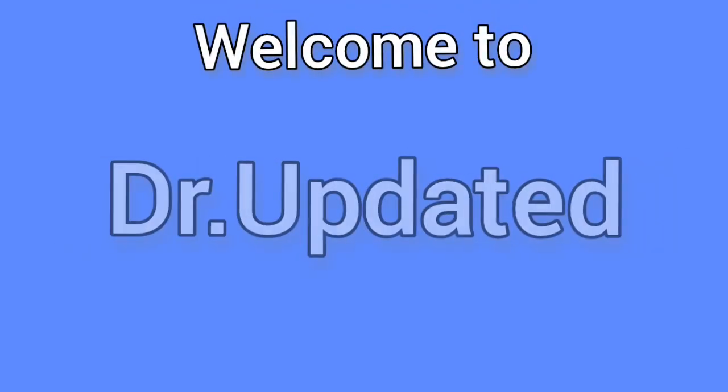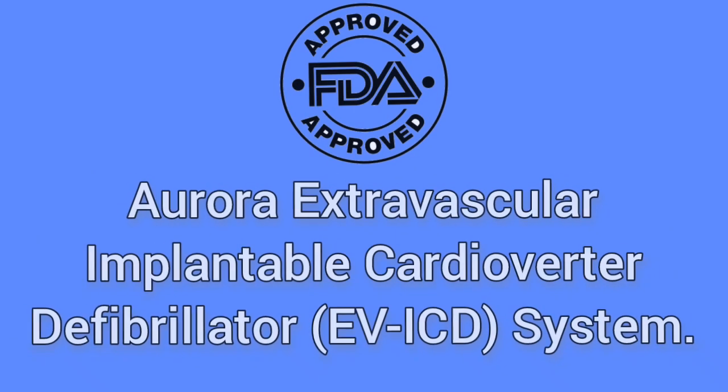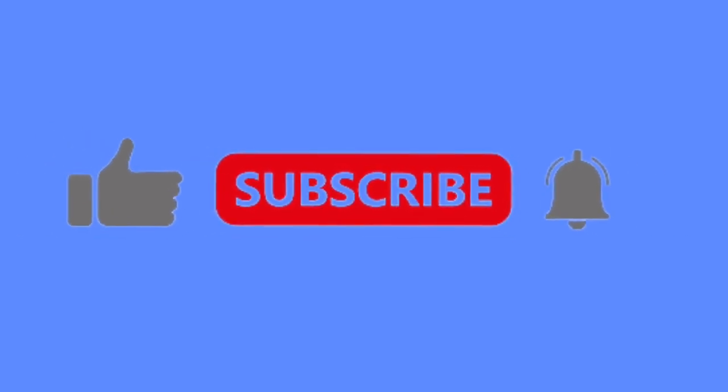Hello, welcome to Doctor Updated. US FDA Approved Aurora Extravascular Implantable Cardioverter Defibrillator EVICD System. Manufacturer: Medtronic INC. If you have not yet subscribed to our channel, kindly subscribe.